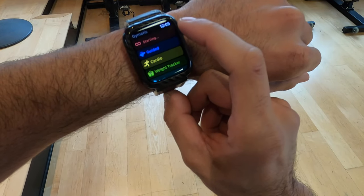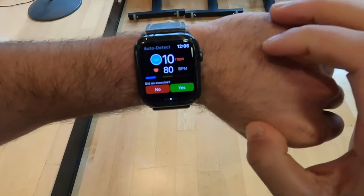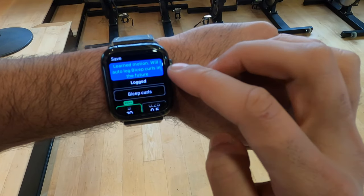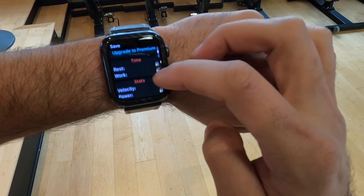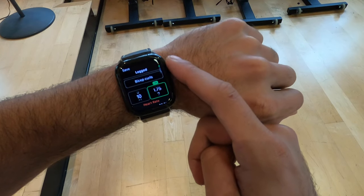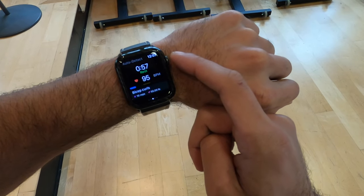Here is me performing barbell bicep curls, aiming for 10 reps. As soon as I stopped, the watch immediately counted 10 reps. Since my Apple Watch was on mute, it told me out loud the number of reps I finished with — so in case I miscounted, I would have been immediately aware. Another cool feature: since this was a new movement, you can actually save it so the application will automatically know what workout you're performing in the future. Once you're done, you can also log the weight, which eliminates the need to carry a notebook or use your phone to take notes.